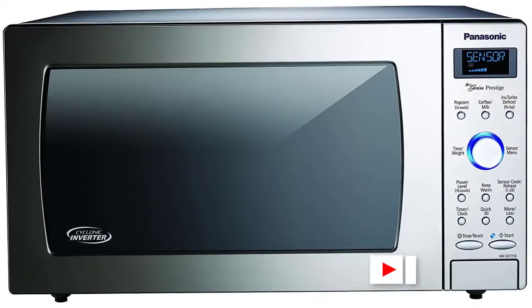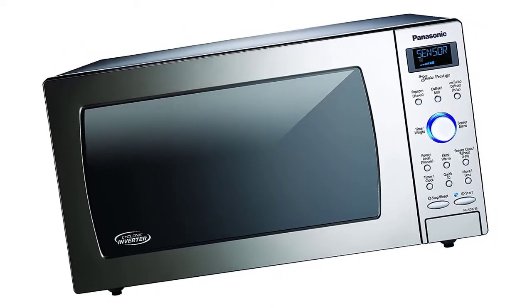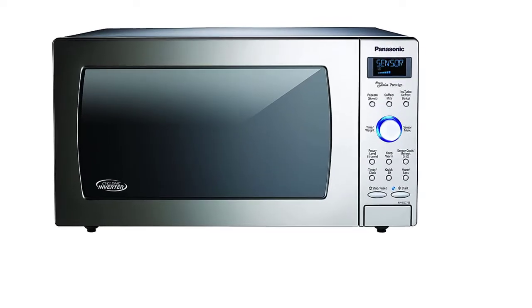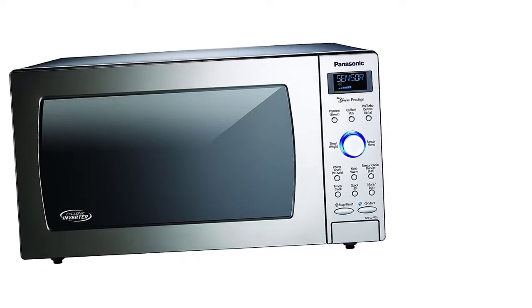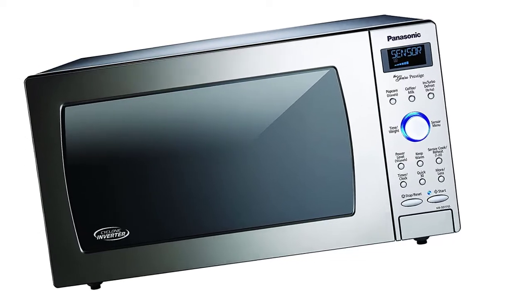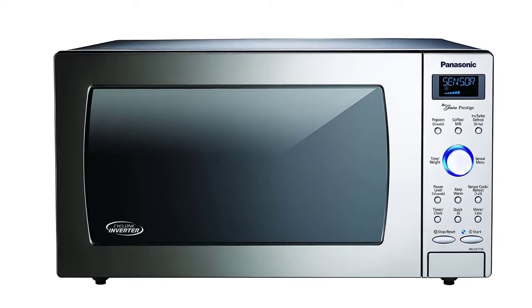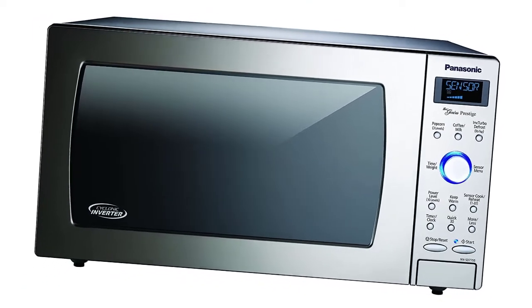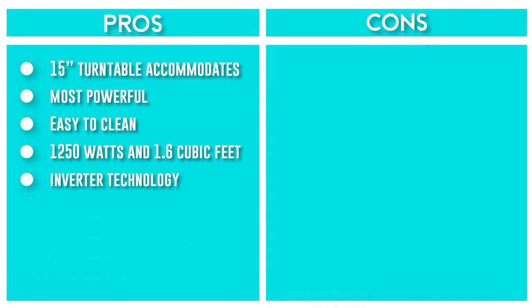The external dimensions measure 21.88 inches long, 19.44 inches deep, and 11.94 inches tall. The only real drawback we found was that the trim kit must be purchased separately, but this is an issue with pretty much every microwave that can be configured as a built-in design. We like that this microwave relies on inverter technology and comes with 14 auto cook options. It also features Genius Sensor technology and a large 15-inch turntable that can accommodate dinner plates as well as many cooking dishes. You also get turbo keep warm, sensor reheat, and quick 30, in three finishes including stainless steel, black, and white.